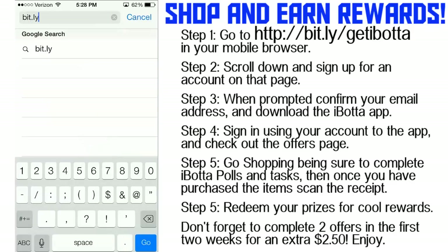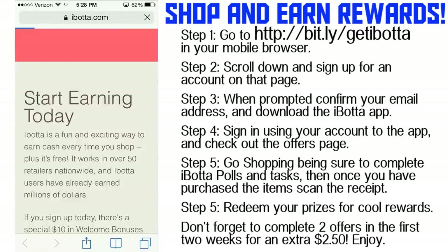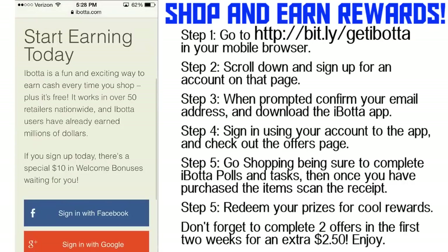First, go into Safari and type in bit.ly/getIbotta — that's get I-B-O-T-T-A. The link is right here on the screen and also in the description. What you're going to do is scroll down and create an account right here on the website.